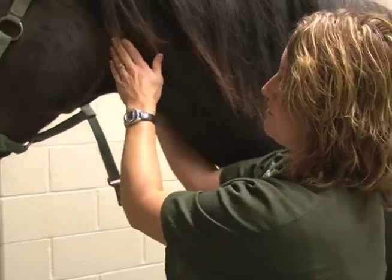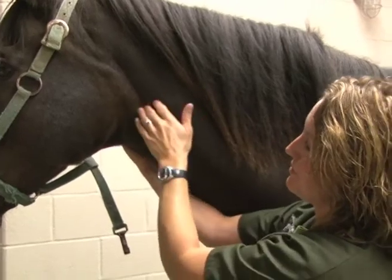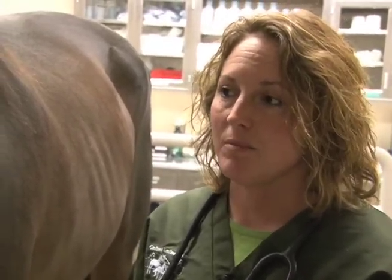We also look for the retropharyngeal lymph nodes, which in strangles will often be enlarged and sometimes draining. These horses can be contagious for two to three weeks even after the abscesses have subsided. They become infectious within two or three days of the fever, so if you catch the fever quickly and get them isolated, you may decrease the chances of a large outbreak.